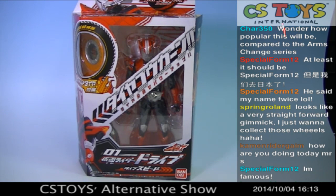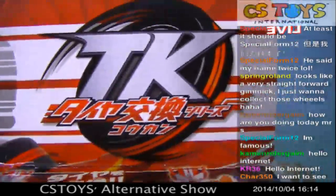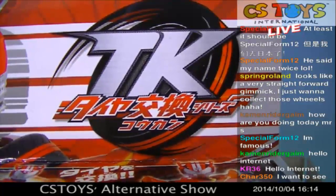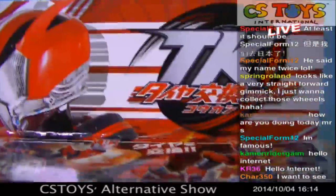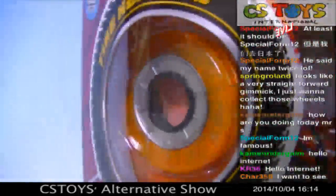Thank you very much everyone. Let's continue today's demonstrations. The next item is from the Kamen Rider Drive — the latest Kamen Rider Drive premiere is going to start tomorrow. Tomorrow is premiere day — I cannot wait! Maybe 12 to 14 hours from now. So the next item is the TK series. It's a new unique name — TK stands for Taya Kokan. Kokan means exchange or change in Japanese.